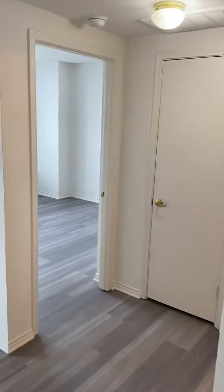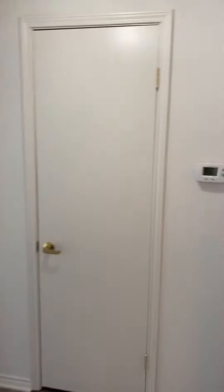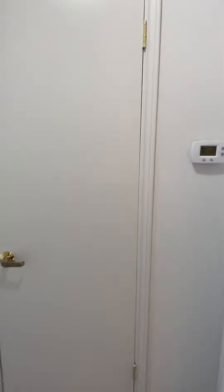Here in the hall is your thermostat, which controls the temperature of the whole apartment. Here is a coat closet for storage — it is pretty spacious.